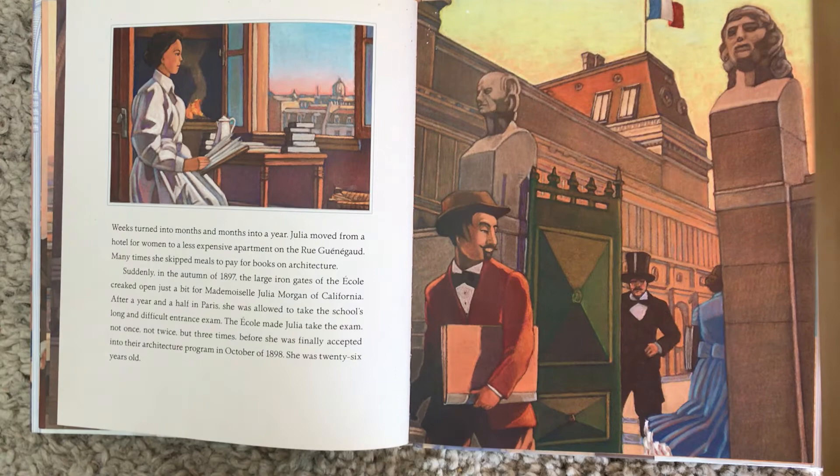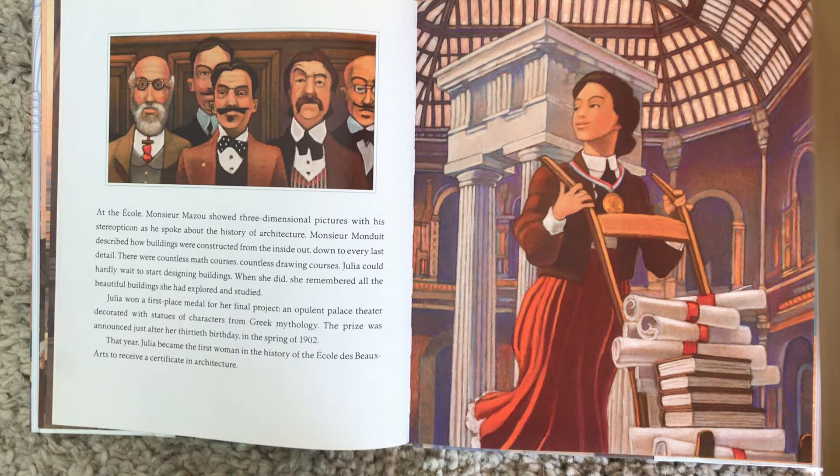At the École, Monsieur Mazou showed three-dimensional pictures with his stereo-opticon as he spoke about the history of architecture. Monsieur Monduit described how buildings were constructed from the inside out, down to every last detail. There were countless math courses and countless drawing courses. Julia could hardly wait to start designing buildings. When she did, she remembered all the beautiful buildings she had explored and studied. Julia won a first-place medal for her final project — an opulent palace theater decorated with statues of characters from Greek mythology. The prize was announced just after her 30th birthday in the spring of 1902.